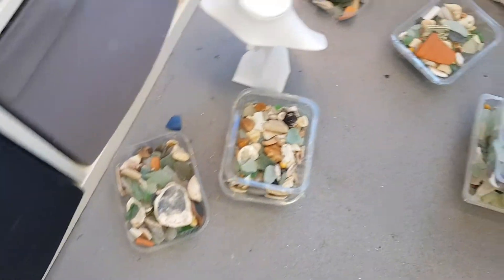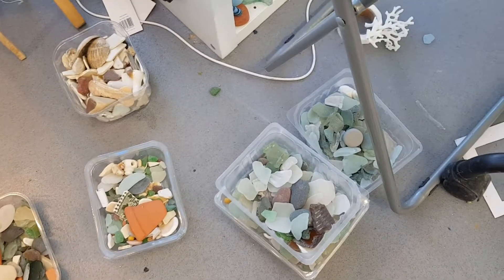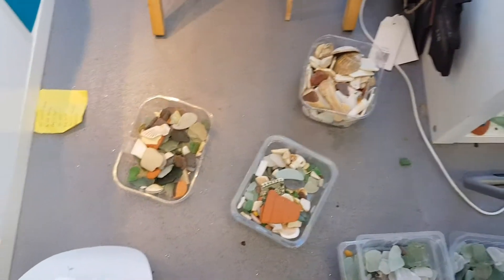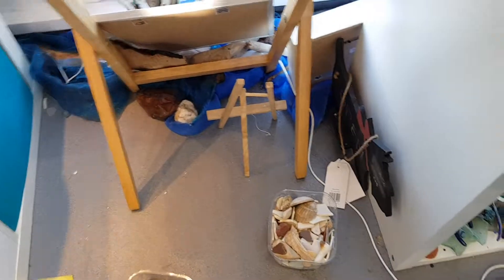Sea glass and sea pottery — my word, there is no end to this. It is an obsession, and if truth be known I also have mountains of it elsewhere. But I also have my very special pieces.